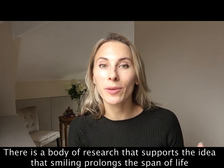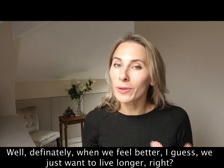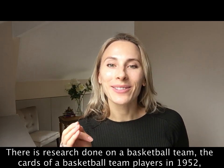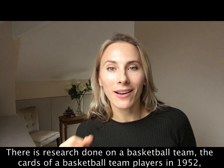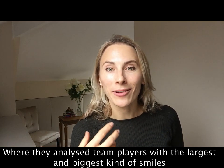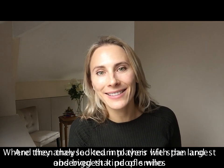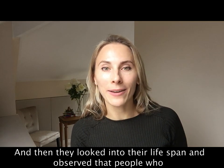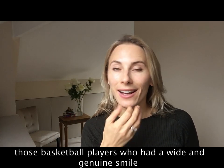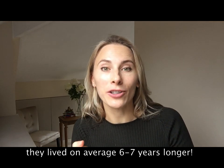There is a body of research that supports the idea that smiling prolongs lifespan. Research done on basketball team cards of players from 1952 analyzed those with the largest, widest smiles. They found that basketball players who had a wide and genuine smile lived on average six to seven years longer.